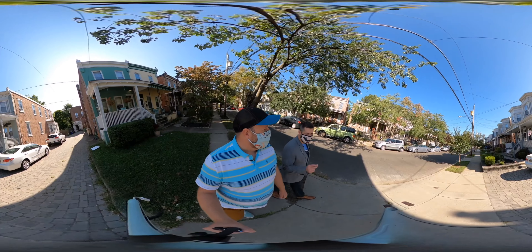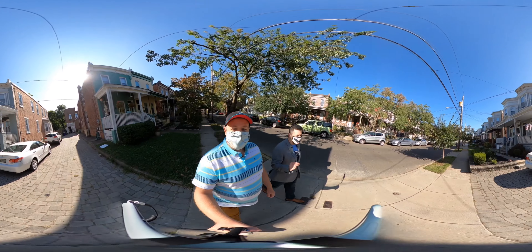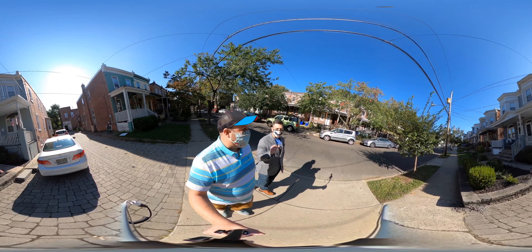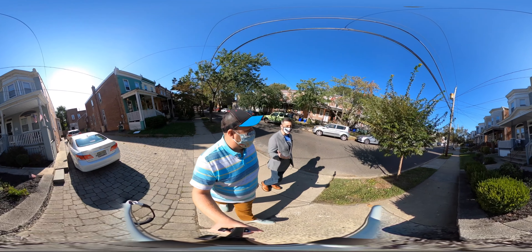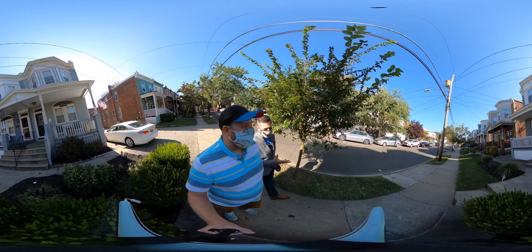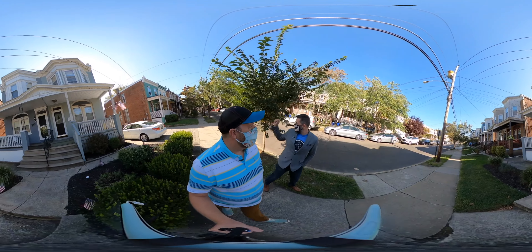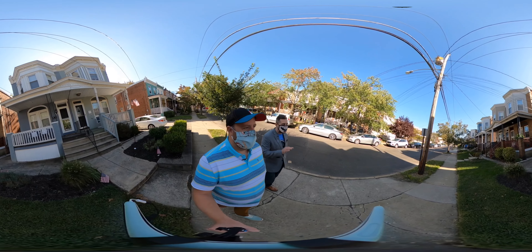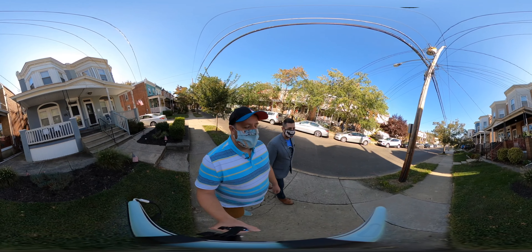I'm pretty sure this is the block I want to retire on. They're low maintenance — small homes around 1,300 square feet, easy to clean, easy to keep up. Taxes are low because they're twins and small homes. I'm a block from coffee, three blocks from the train, right by a bunch of restaurants I love. It's super cute.